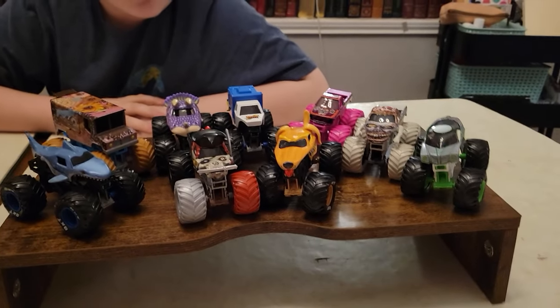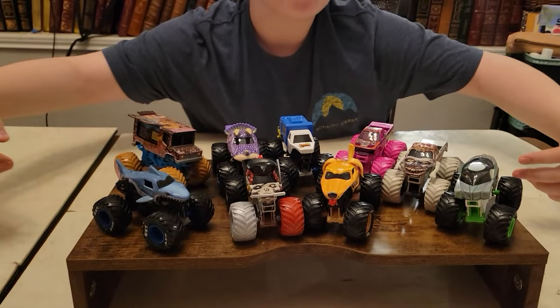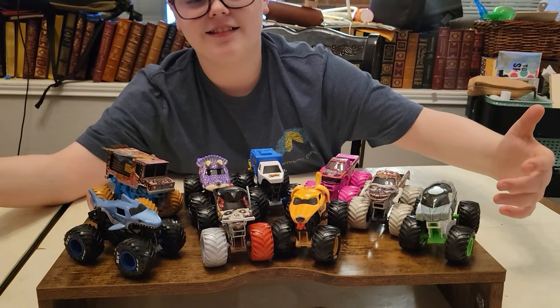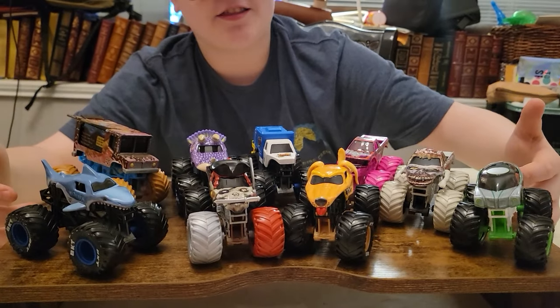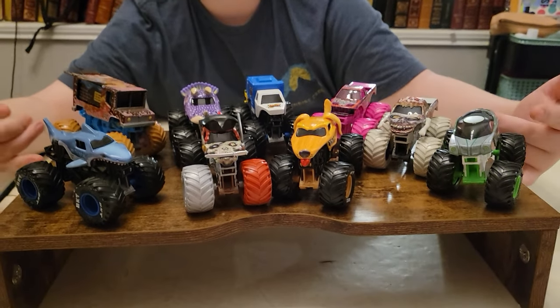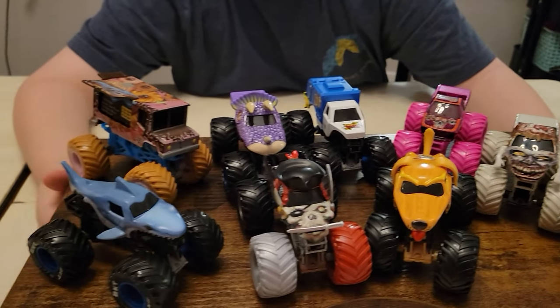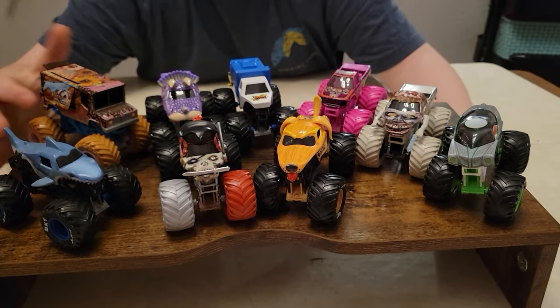And here is William with all of Series 31, minus Wasabi Warrior of course since we didn't have it when we recorded this. Hey, if you want a chance to win the second Wasabi Warrior, be sure to like, subscribe, and sign up for our next sign-up series for your chance to win. Be sure to check out the video on your screen right now — we'll see you guys on the flip side, later!